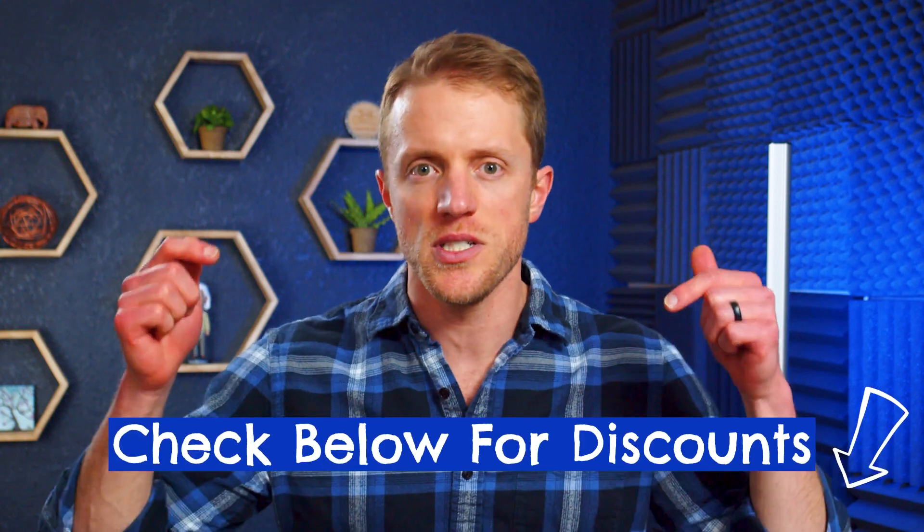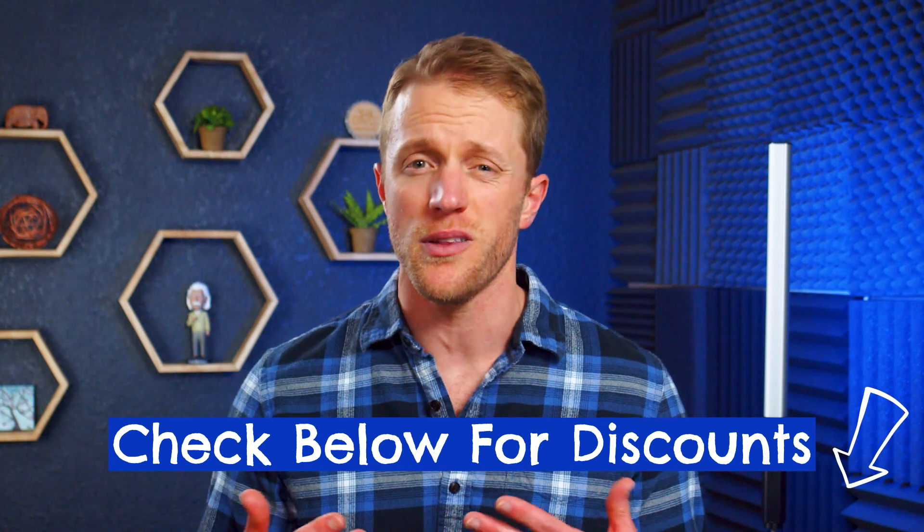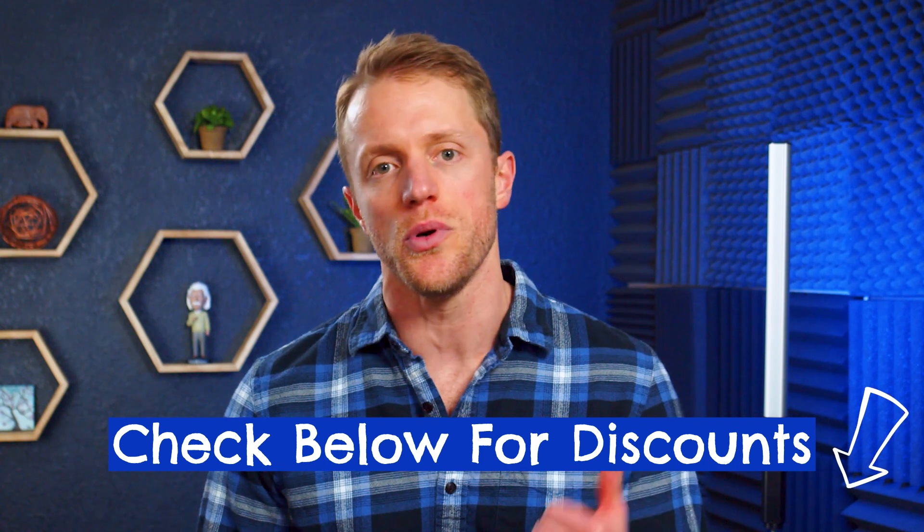I'll do my best to keep the description down below the video updated with the most current coupon codes I can find floating around on the internet, so make sure to check that out. You might be able to save yourself some coin if you decide to go with DAT Bootcamp.